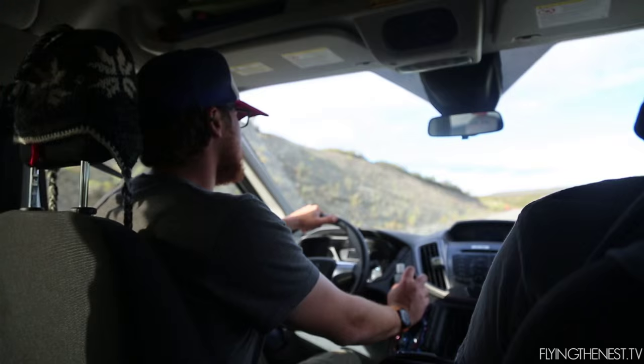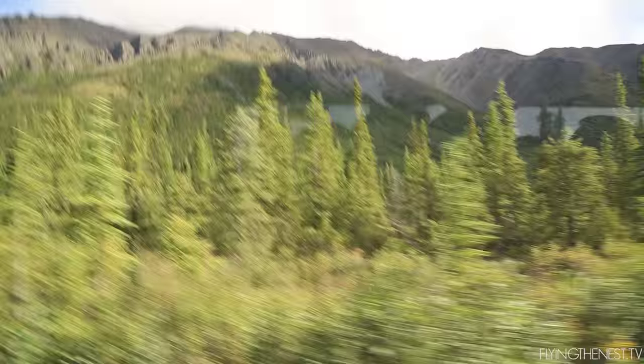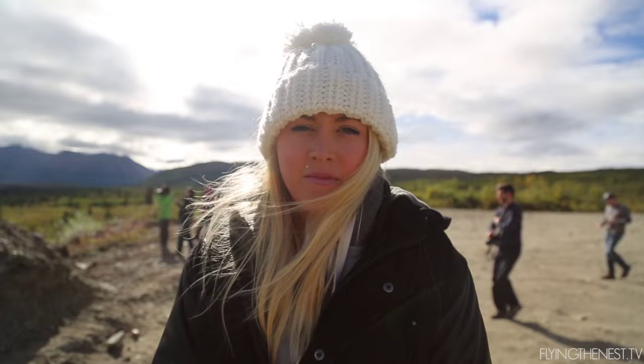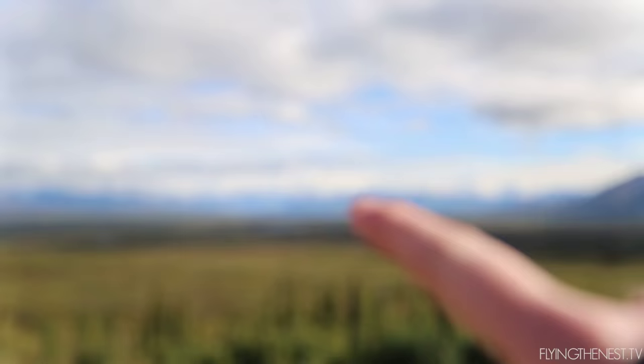Alright, we're off now to Denali National Park. Before we go I want to quickly show you the view — I want you to zoom in over here, it's so pretty. Especially because finally the clouds are gone. It's the tallest mountain in North America at over 23,000 feet. Apparently it takes 17 days to hike up. It's covered a little bit by clouds, but zoom in — zoom!